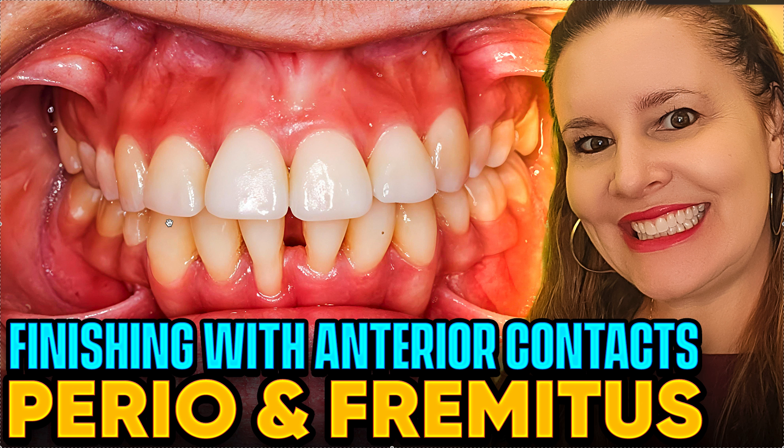They did say retroclined incisors can be a factor, and honestly I do have slightly retroclined incisors, so that may have been part of the problem. But I've seen it happen with proclined incisors too. My goal is to ensure good guidance, good functional movements, and not too heavy contacts. When you have heavy anterior contacts, you can also get posterior open bite — it doesn't always start immediately, it can develop later and cause further damage. That's why I don't want to leave anterior contacts at the end. Hopefully now you understand. Thanks so much.